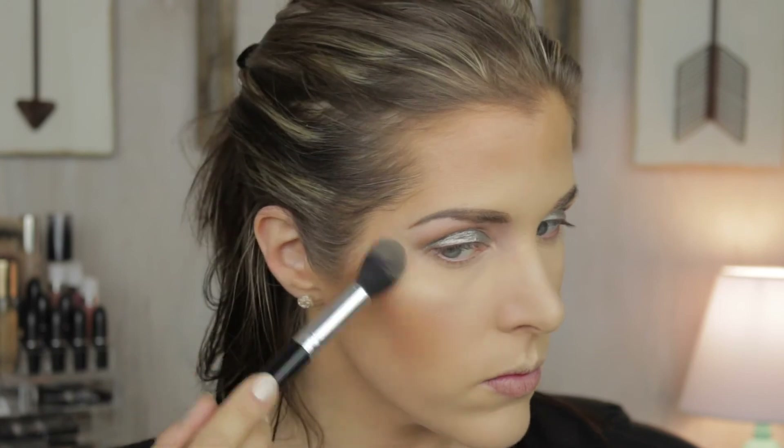For highlight I'm going to use the tapered highlighter brush that came in the Jessup set, along with my KIKO Cosmetics 208 eyeshadow. That's a good, soft brush — they're all very soft.